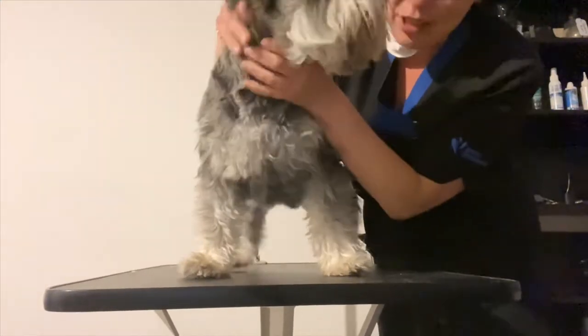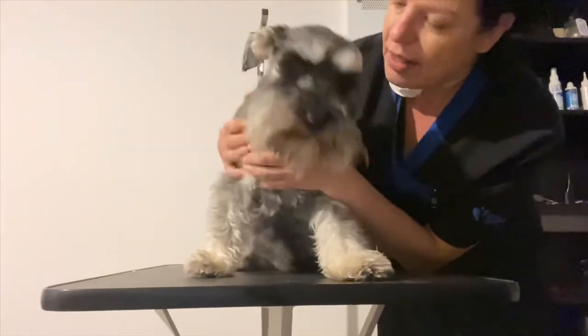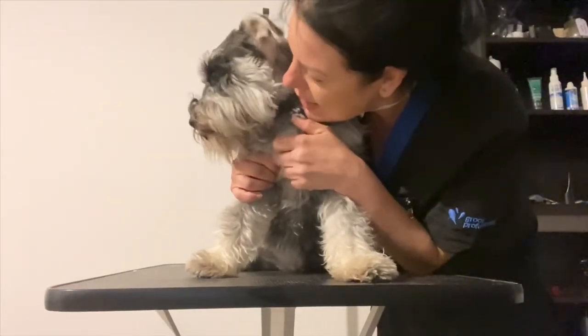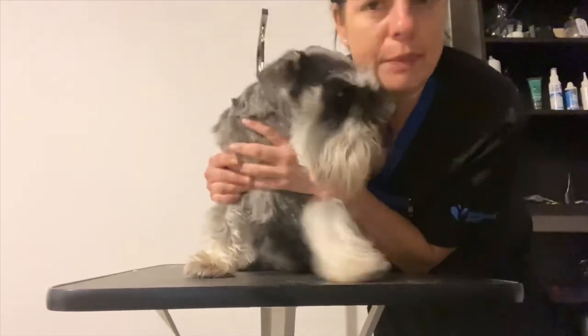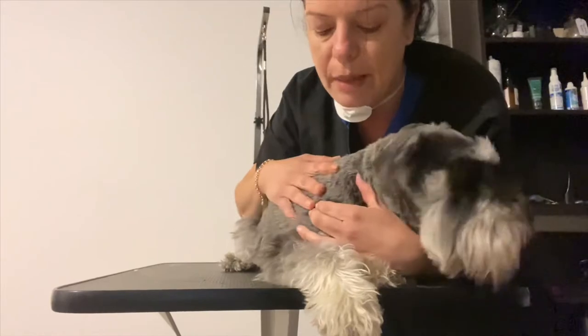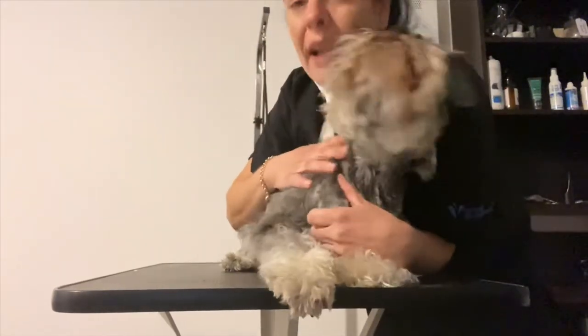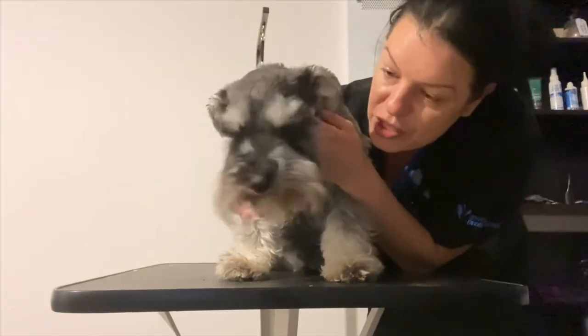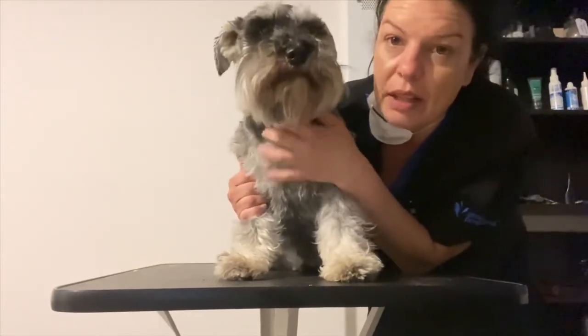You got really dirty, didn't you? We'll show the viewers you after being nice and clean. Please bear in mind that this isn't a full clip — it's just a bath, blow dry, and a tidy, and that's just to maintain them throughout.